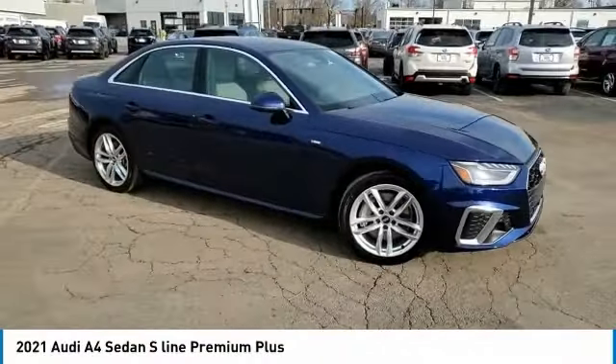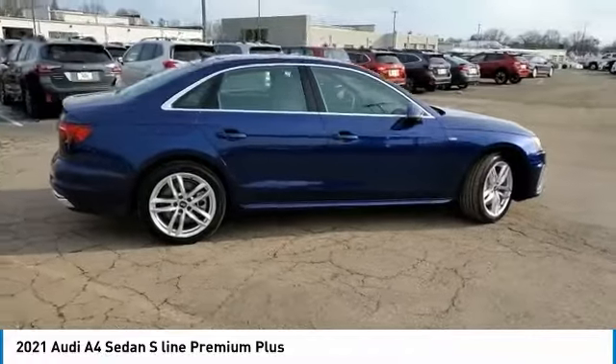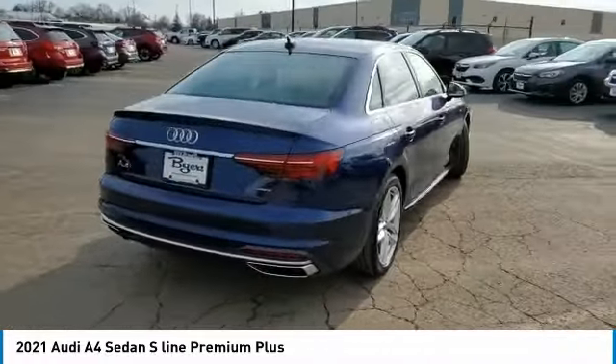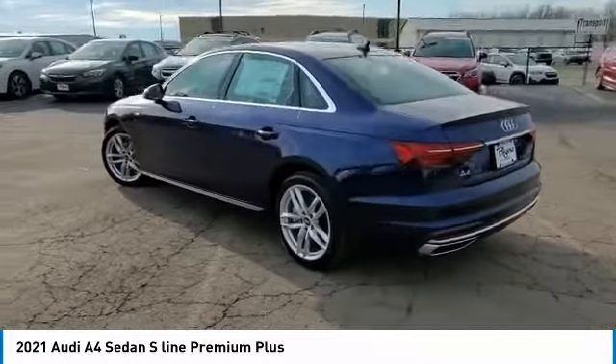Looking for the right vehicle? Today could be your lucky day. This vehicle is equipped with great options, and it could be yours. Contact the dealer today, request more information, and set up a test drive right away. This vehicle has less than 200 miles.